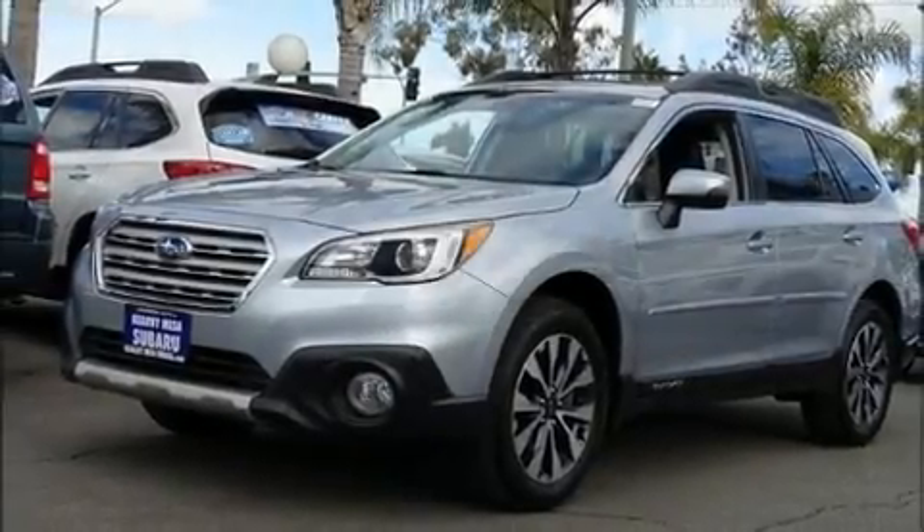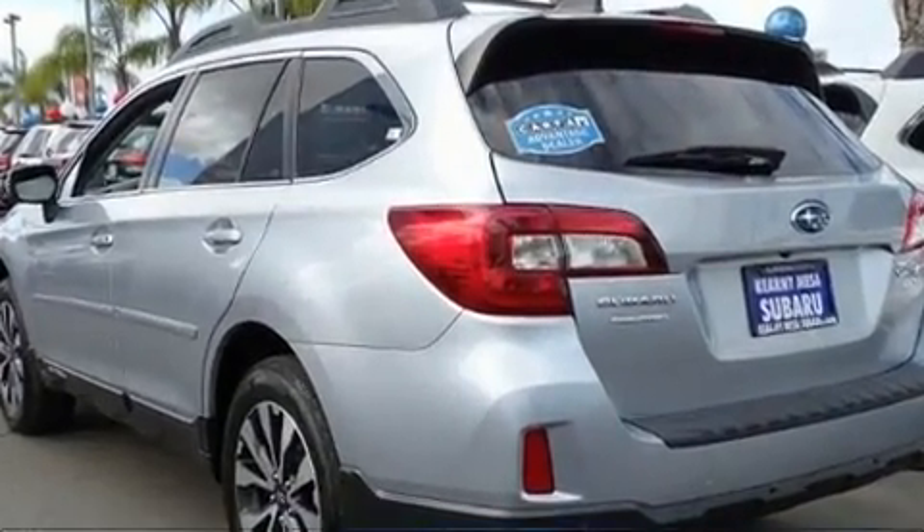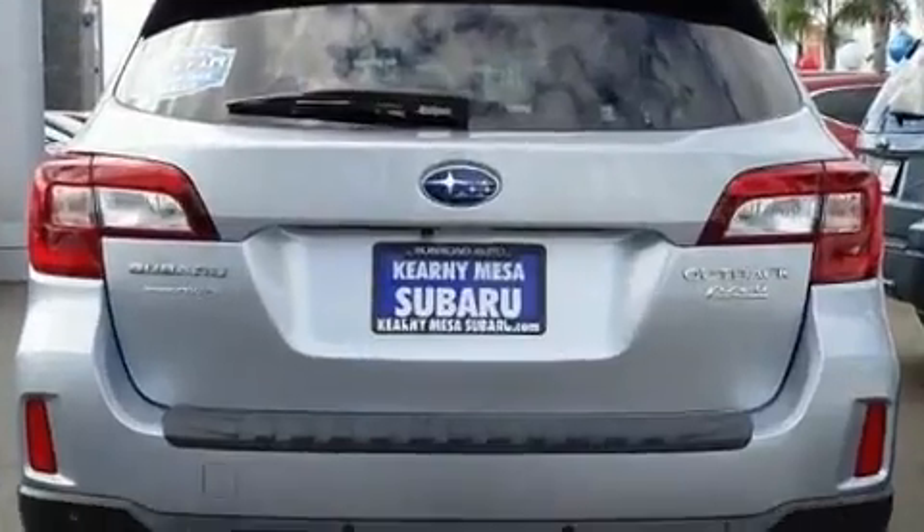The 2017 Subaru Outback. Smooth gear shifts are achieved thanks to the 2.5 liter four-cylinder engine, and all-wheel drive keeps this model firmly attached to the road surface.